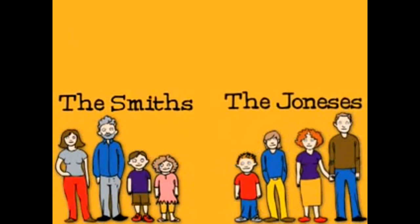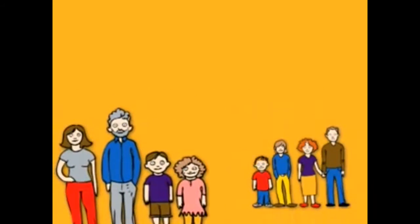To help make sense of things, let's take a closer look at two families, each of which need very different things from a Wi-Fi network. Here's the Smith family.